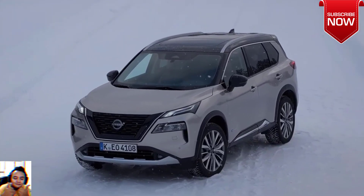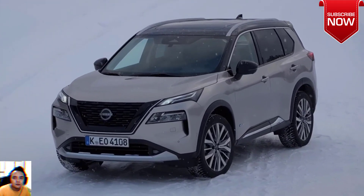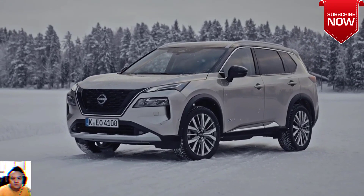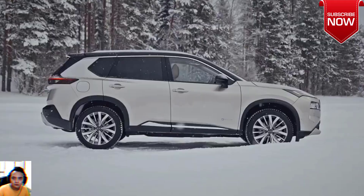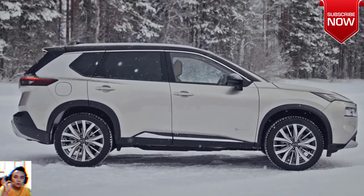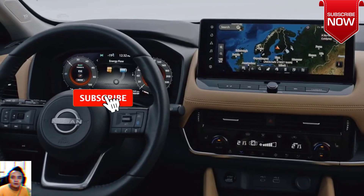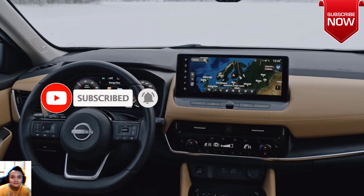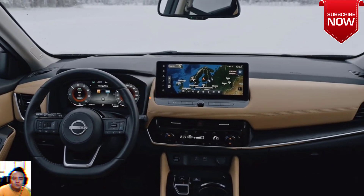Should you skip the entry variant and head straight to the T and TL models, that will have you spending over sixty thousand dollars once they're in your driveway. How does the Nissan X-Trail fare versus its competitors? View a detailed breakdown of the Nissan X-Trail against similarly sized vehicles.